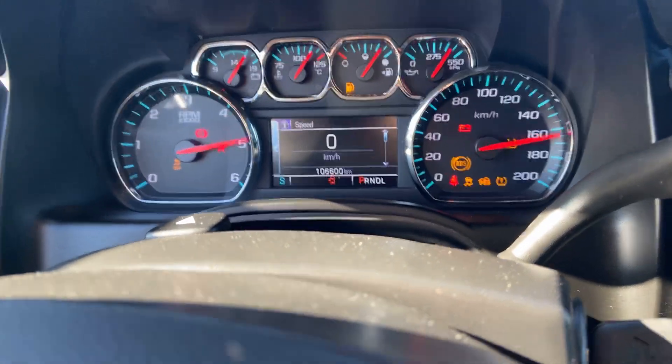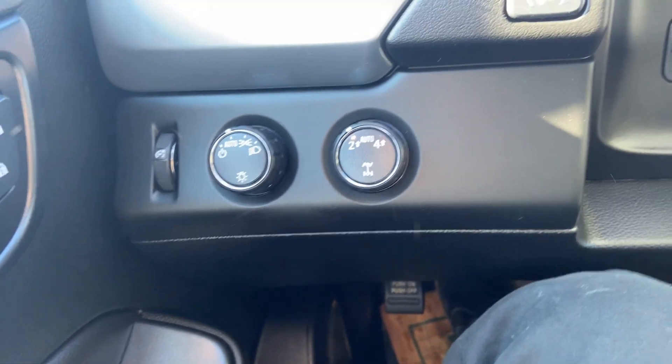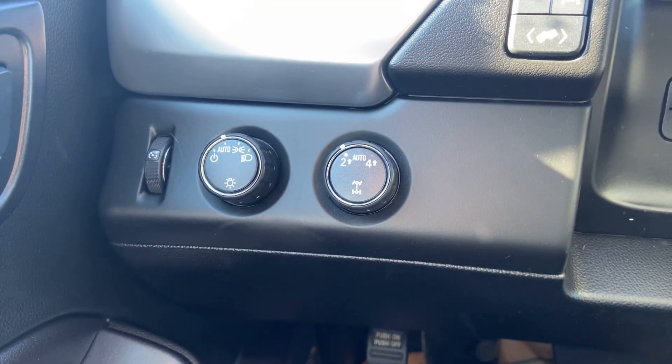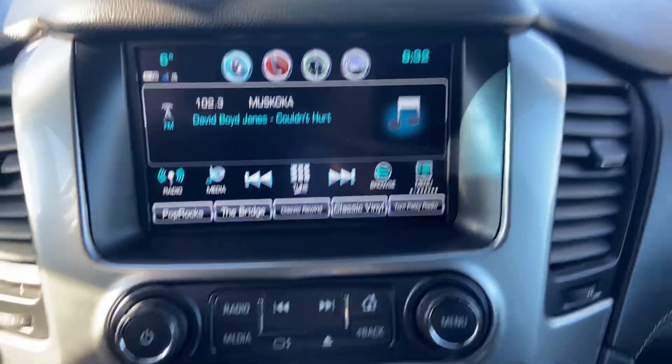It's currently exactly 106,600. Four wheel drive controls with two high, auto, and four high. I've honestly just left mine in automatic — it does all the adjusting for you.